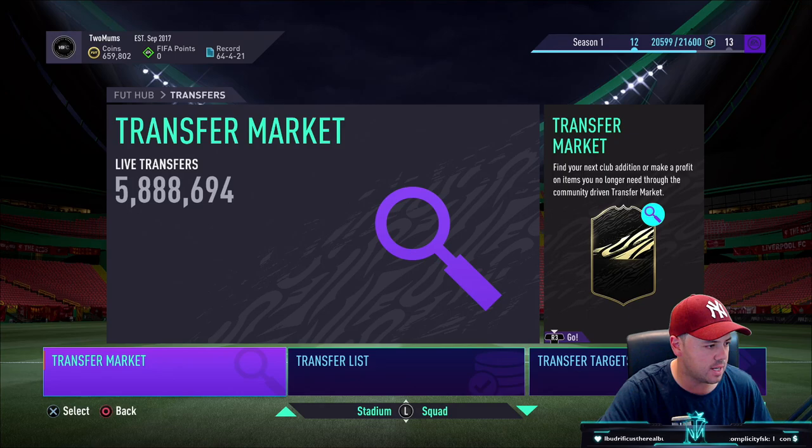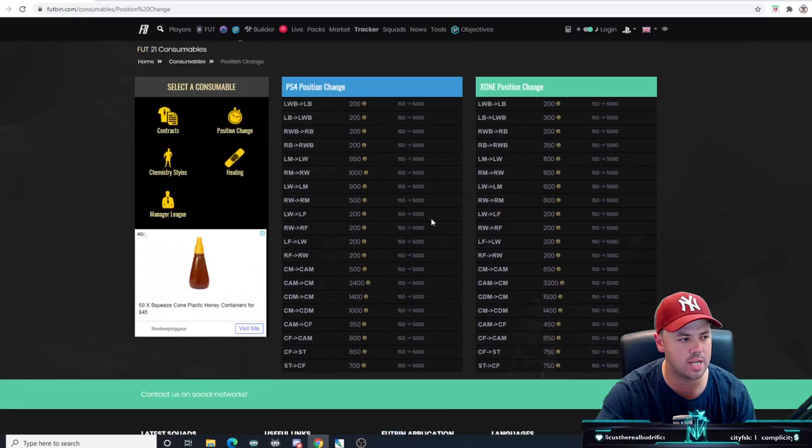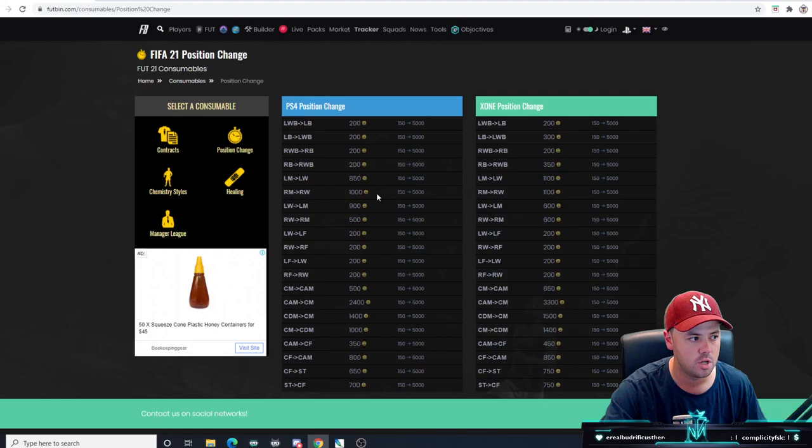Let me flip you guys over to the desktop to have a look at this. This is just on FIFA Footbin - this shows position changes and gives you an idea of the prices. Just like the chem style method, position changes all have a value. Working with position changes that have a low value isn't really going to work. So working with left forward to left wing or right forward to right wing - they're not really going to work very well. The larger the margin, obviously the bigger profits you can make, but then also sometimes the more competition you have.